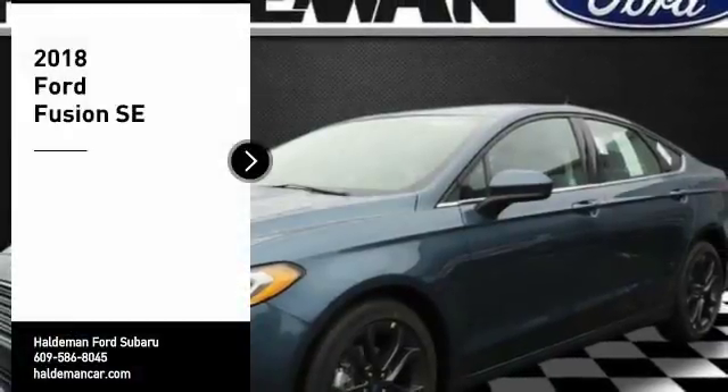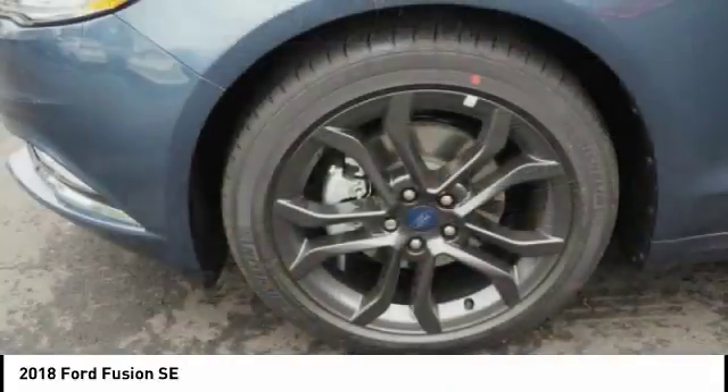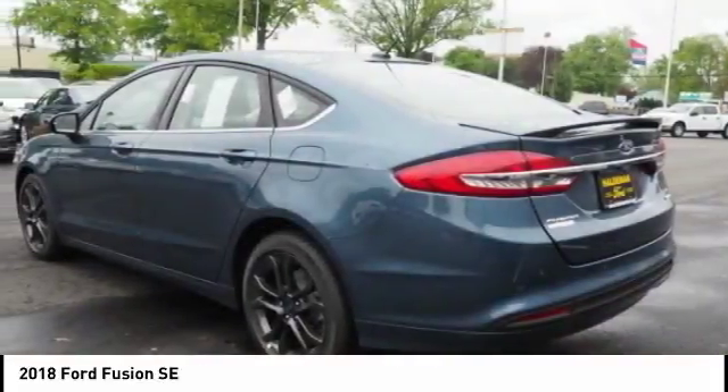Come test drive the 2018 Fusion. You can have both impressive power and great economy in a Fusion. Here are some of this vehicle's great options.